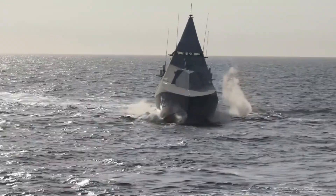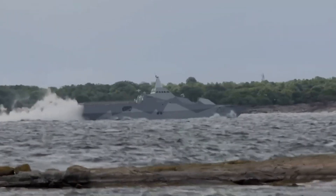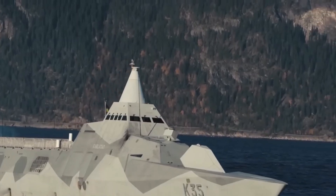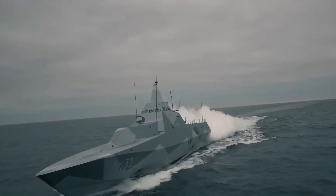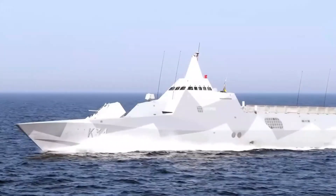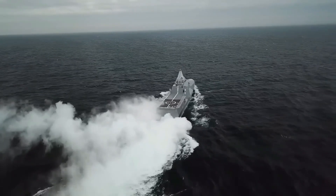Here, conventional frigates and destroyers have difficulty. However, the Visby glides over these waters like a ghost thanks to its shallow 2.4-meter draft and lightweight carbon fiber hull. The Visby is not the largest ship in the world, measuring only 72 meters in length, but that is precisely the point. Its design prioritizes survival, agility, and accuracy.